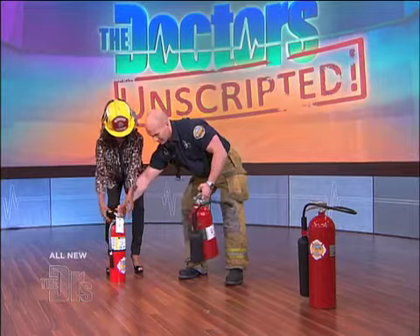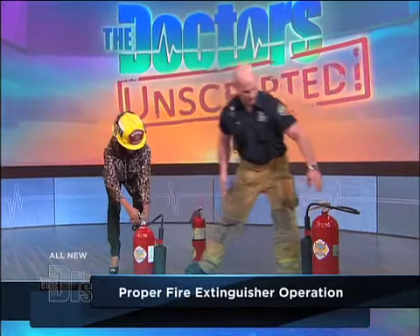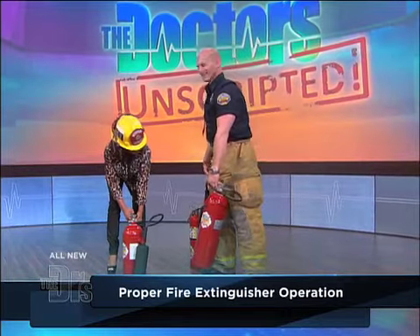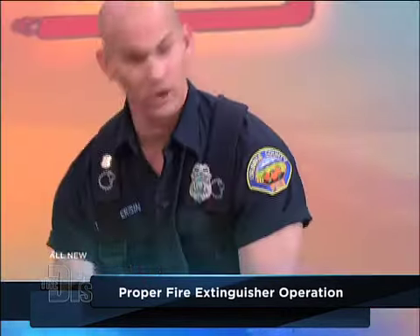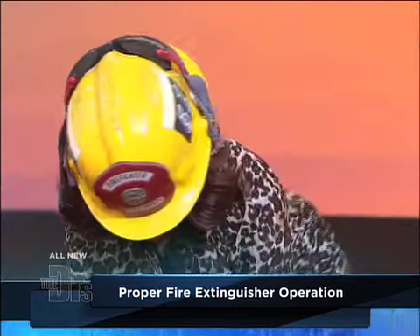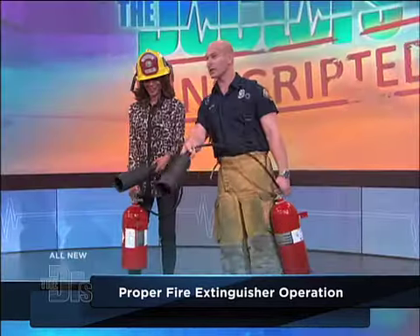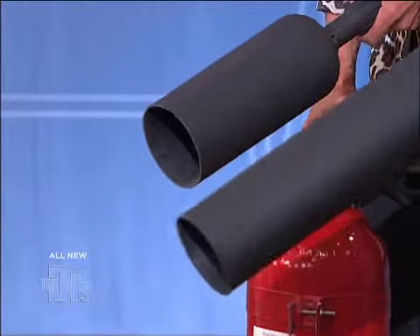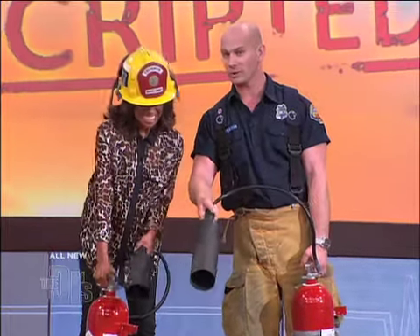I'm going to have you use this one, and I'm going to use this big one here. Now I'm ducking behind you, Jim. So now pull the pin out. There you go — you're doing great. Now pick that up, I'm clearing out. So now we're going to aim. Let's say there's some burning material here. You're going to squeeze the top handle down, and you're going to sweep side to side at the base of the burning material. Wow! What do you think? I think that's cool.